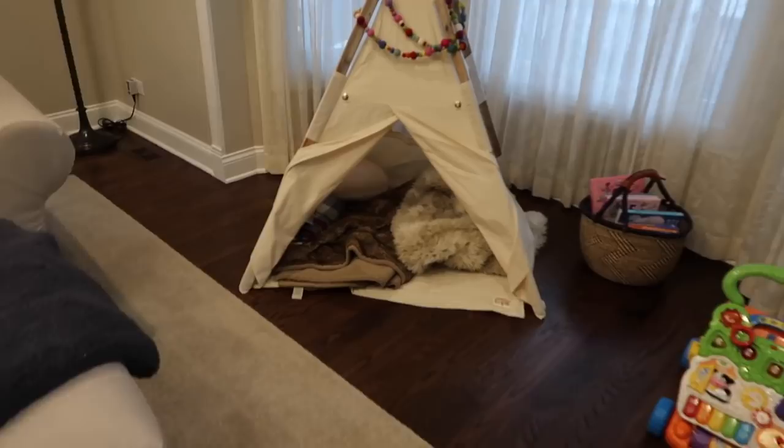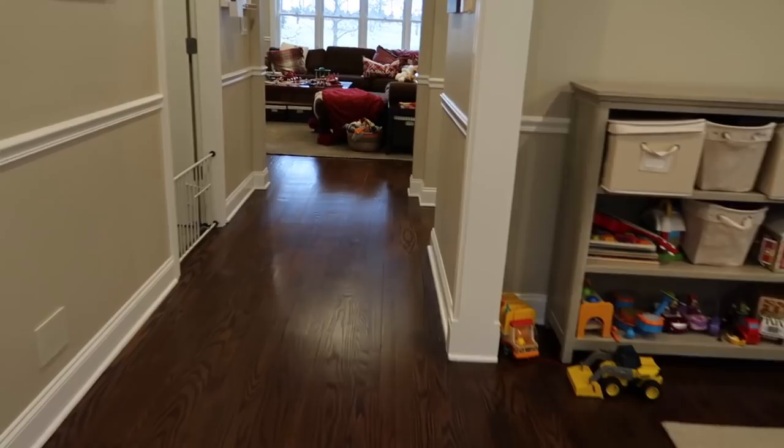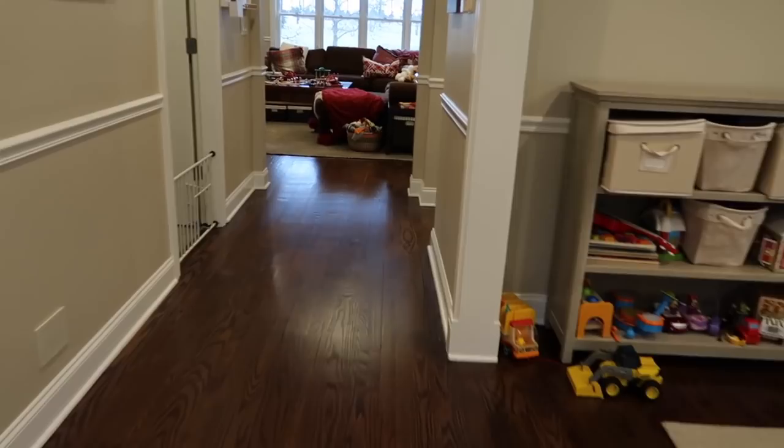Aside from what I showed you under the coffee table a lot in last week's video — which I'll link for you — we have a basket with some books there. I just like to have some books in this room too. So let's go look in the family room now and I'll show you the remaining areas that I have for toy storage.